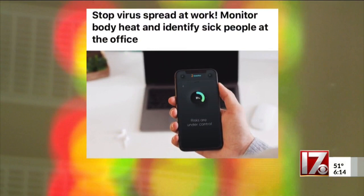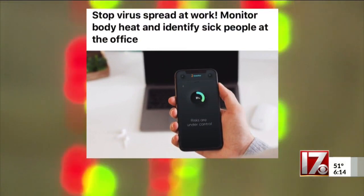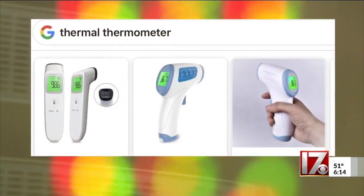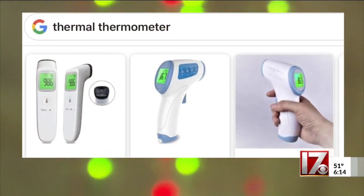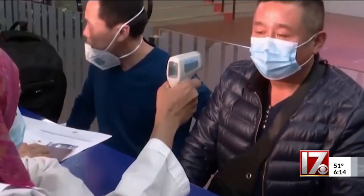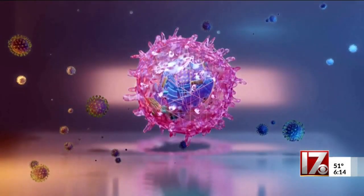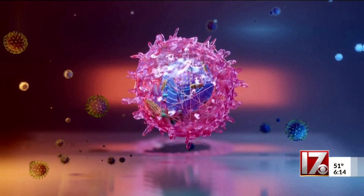You see these ads all over social media for devices which use thermal imaging to detect a fever, and that little high-tech piece of equipment is pretty darn good at showing if you have a fever. But as good as they are, they will not give you advance warning that you or anybody else has COVID-19.